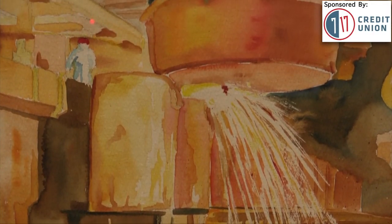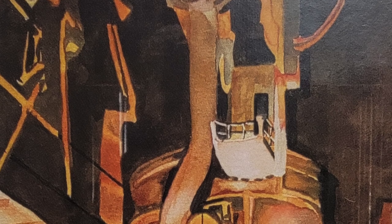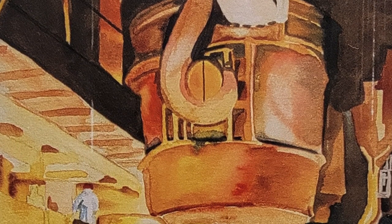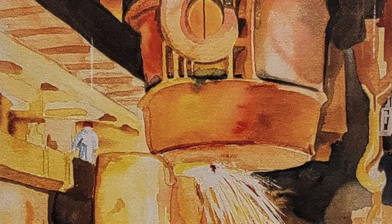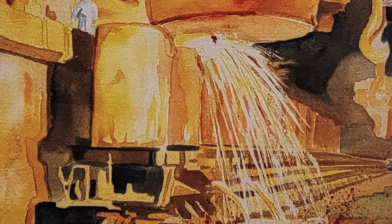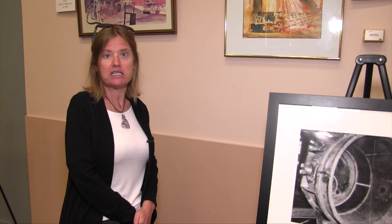This watercolor painting depicts a process known in the steel industry as teeming ingots. What basically is going on here is a ladle would be filled with hot metal. The hot metal would come out and go into an ingot mold here. An ingot is basically about five feet tall and weighs about 20 tons.